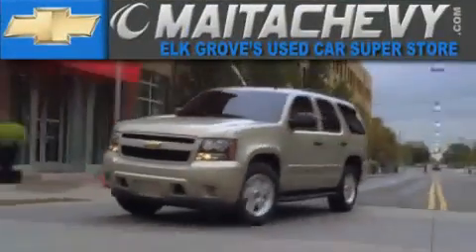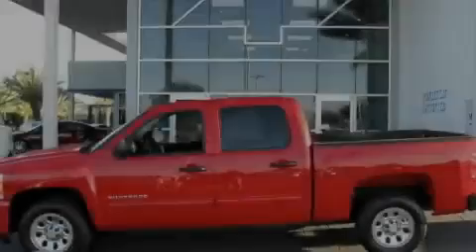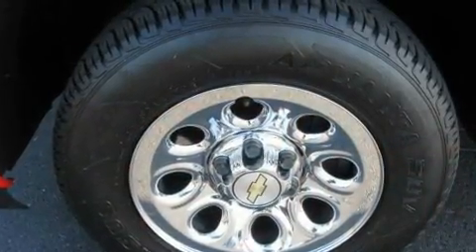Another fine vehicle offered by Mata Chevrolet. This is a certified pre-owned 2010 Chevrolet Silverado — made for the job site, the trail, and the town.